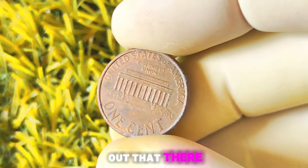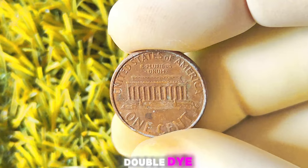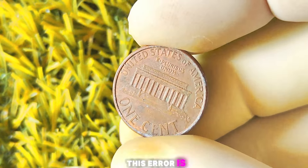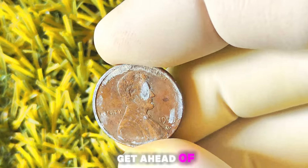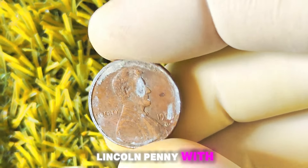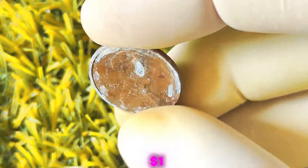Why is the 1995 Lincoln penny with the D-Mint mark so special? It turns out that there was a mintage error — some of the pennies were inadvertently struck with a double die, resulting in a slightly distorted image on the coin. This error is highly coveted by collectors and can significantly increase the value of the coin. In circulated condition, these pennies can typically be found for around 50 cents to a dollar. However, if you come across one in uncirculated condition, the value can jump to five dollars or more.